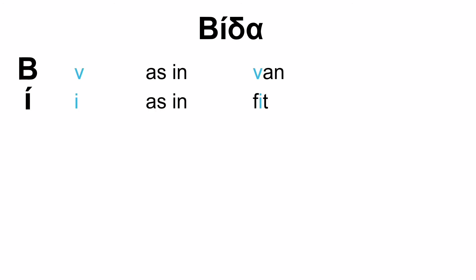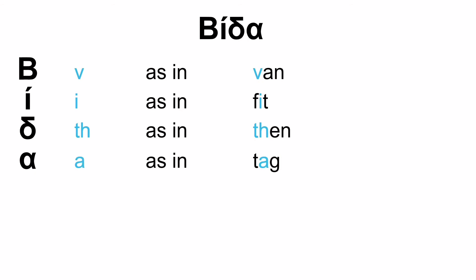Moving on — there's a capital letter here, no need to worry about that, it's pronounced as normal. The first letter is V as in 'van', then E as in 'fit', then Th as in 'then', and then A as in 'tag'. So we have V, E, TH, A — VETHA. The emphasis is on the first syllable: VETHA. If the tone were on the second syllable it would be veTHA, but this is VETHA. And VETHA means 'screw'.